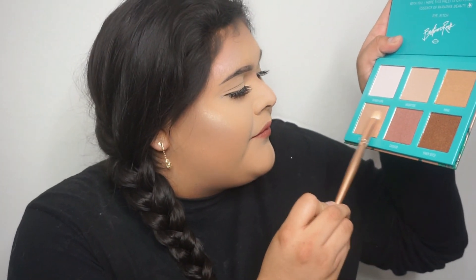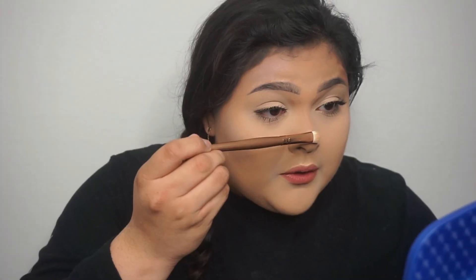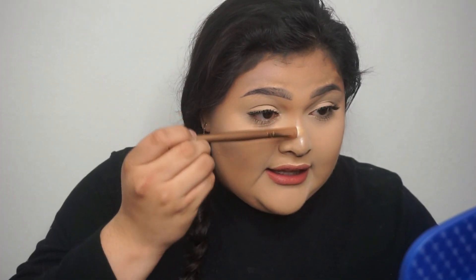Next we're going to get lei'd! One thing for you Bretman Rock — you said every time you wear this you get lei'd. Now I'm going to wear this, and if I don't get lei'd, I'm coming for you. We're just going to put this on my nose to hide that ugly contour. I am shooketh to the ground — I don't even know what I am anymore.